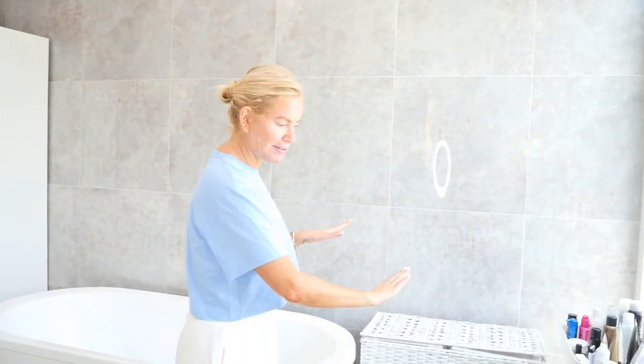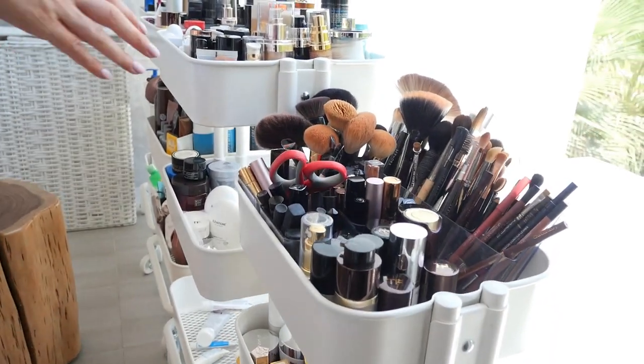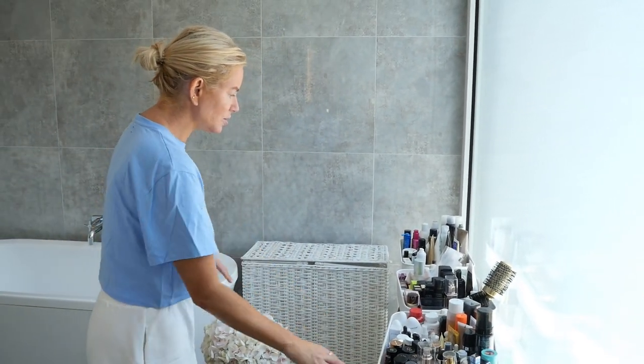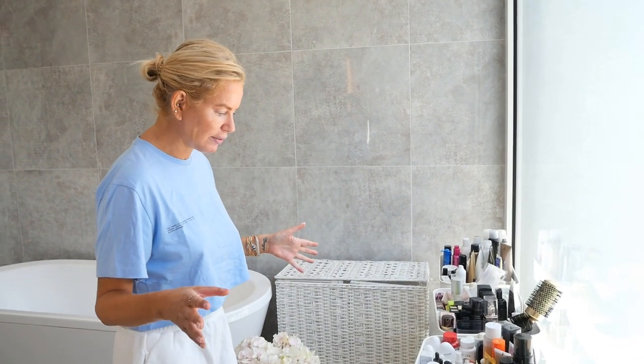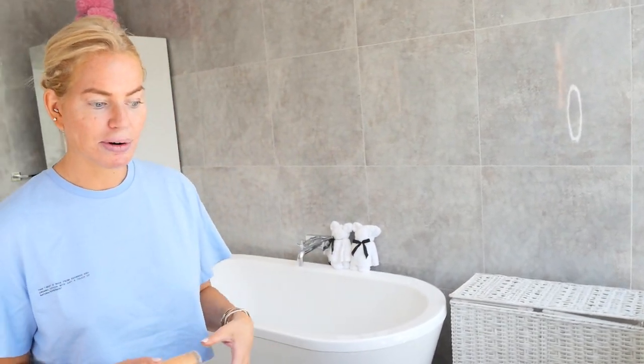This is where I keep everything — these are just IKEA little trays. I know you all get excited about the things that I have. These are just IKEA trolleys that move around and are really easy to use. I get a lot of free makeup sent to me, which I try out, but I tend to stick to the same things when I'm in a rush.